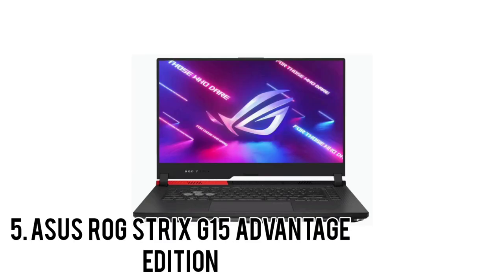Number 5: ASUS ROG STRIX G15 Advantage Edition. The ASUS ROG STRIX G15 Advantage Edition is an all-AMD gaming laptop that delivers stellar performance and longevity at a seriously competitive price.